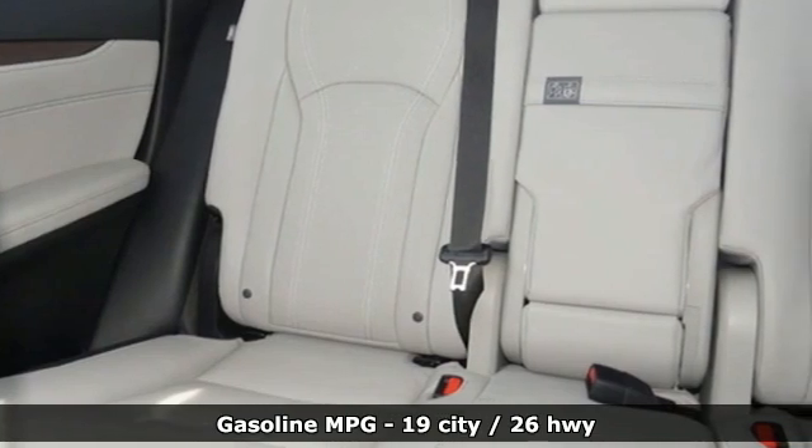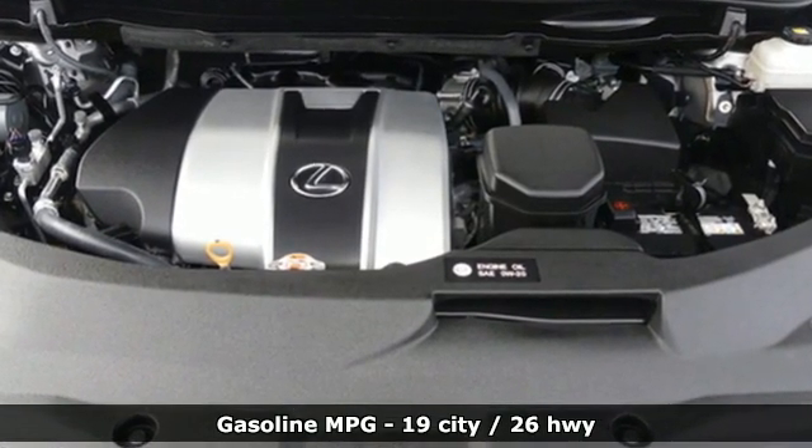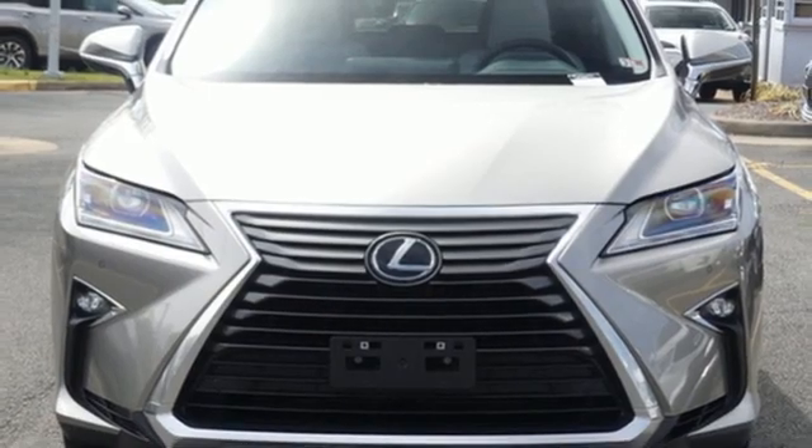Automatic transmission, gas pressurized shocks, smart device navigation, doors and push button start proximity key, and dual zone climate control.